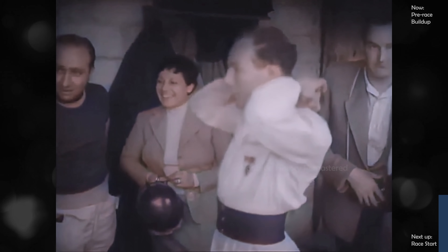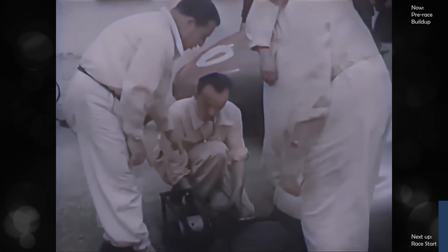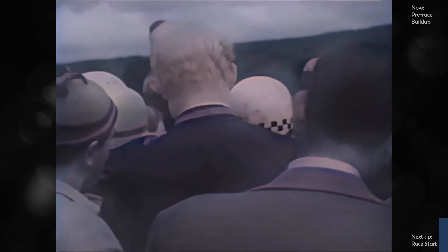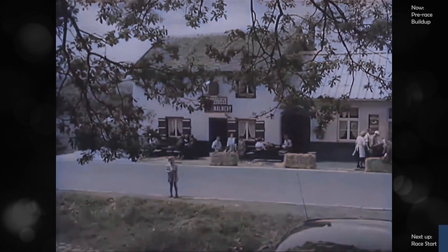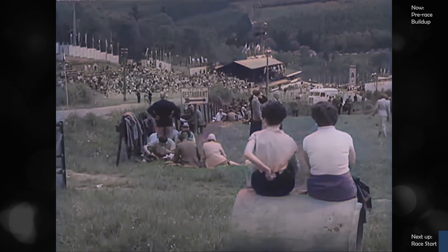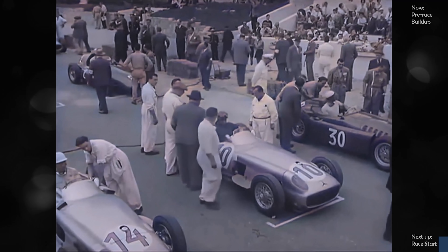Now Stirling Moss puts on his spare goggles, watched by Madame Fangio. Castellotti is all set. On the grid, the Mercedes starters are ready. The moment is near. The drivers walk out to the grid. By tradition, the briefing is on the track itself. Rennie Backham, president of the sporting committee of the RAC of Belgium, addresses the drivers. The drivers climb into their seats. Moss's car is 14, Fangio's ten and Castellotti's thirty.